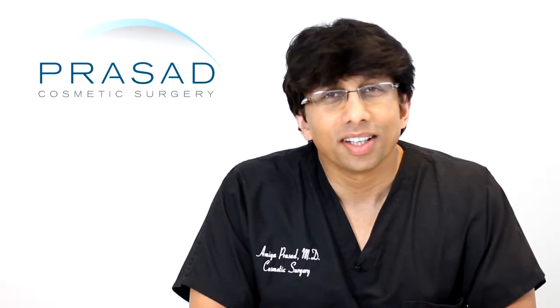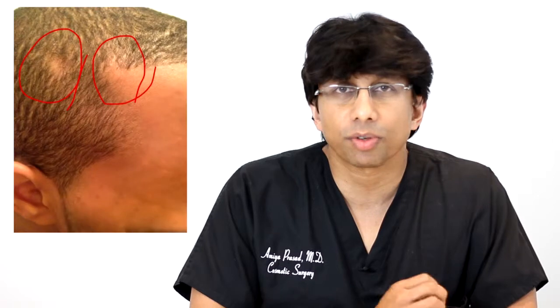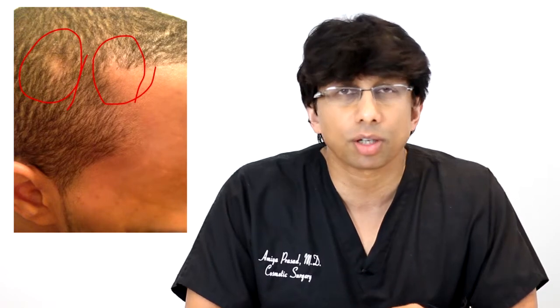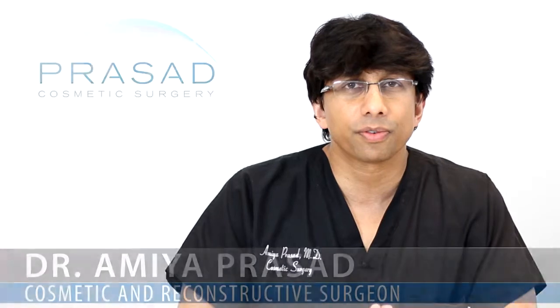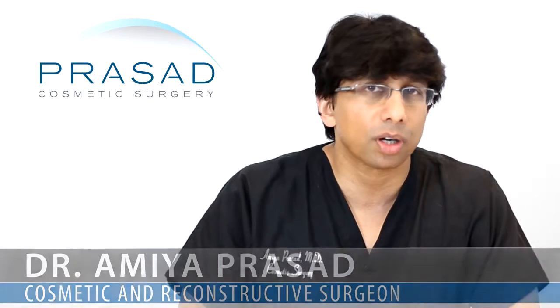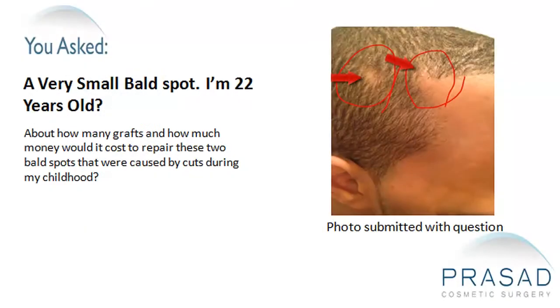Thank you for your question. At the age of 22, you've submitted a question about two bald spots as a result of childhood trauma that resulted in areas of patches that don't grow hair, and you're asking about how much it would cost and how many grafts you would need. There are a couple of concepts that I want you to learn about that I think will be helpful in you making a decision.